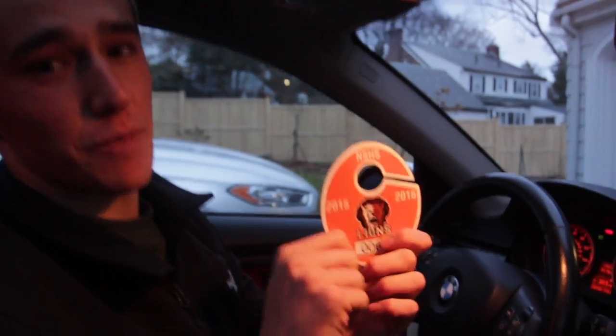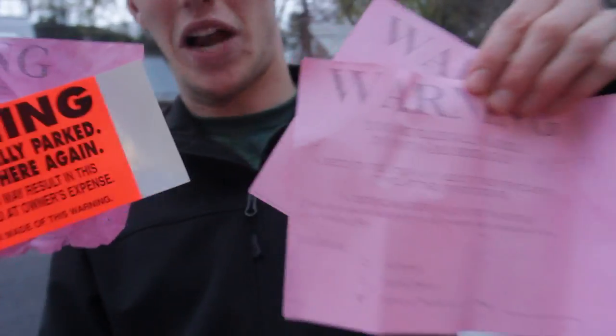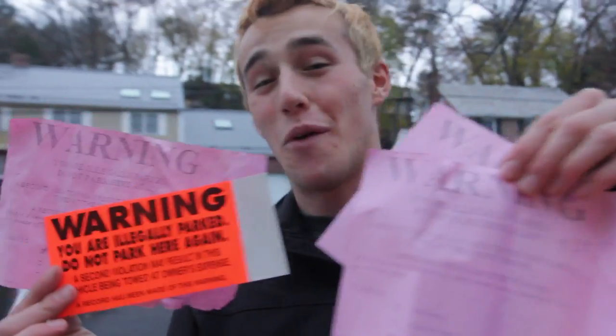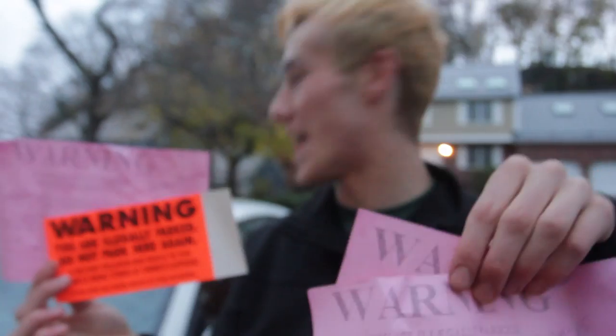The eighth thing every teenager needs in their car is their Newton South parking pass. You don't want to be getting towed. This is what happens if you don't have that parking pass — not what you want to see. This is illegal. This is not good. You've got to have the parking pass.